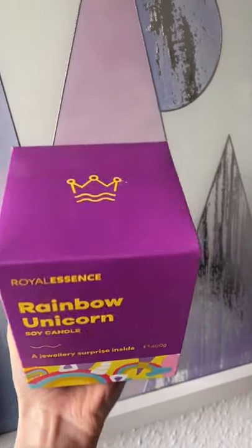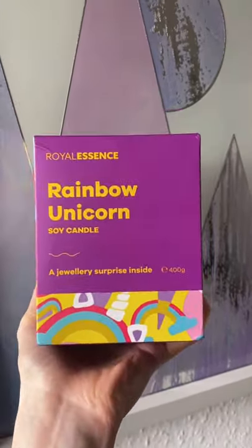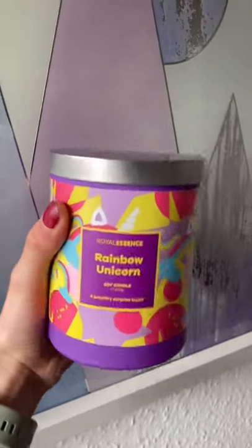I just received this rainbow unicorn candle from Royal Essence, and I'm so excited to see what's inside it. Look at the packaging! So cute.